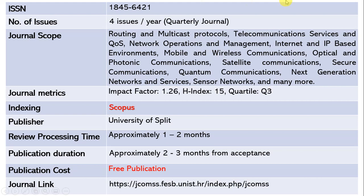The publisher of this journal is the University of Split. The review processing time is approximately one to two months, and since it is a quarterly journal, it takes another two to three months to publish — so within four to five months your article will be published. This is a free publication with no cost for submission or publication. The journal link is shared below.